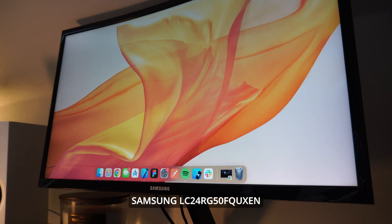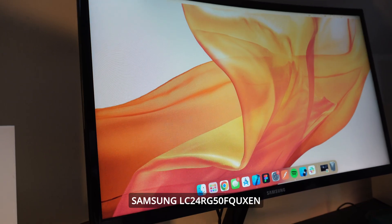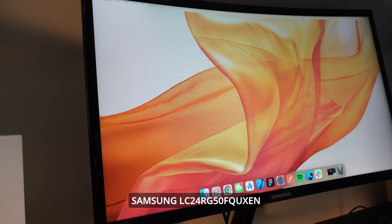Moving forward to the monitor I use for work and gaming — it's a Samsung curved monitor with 23.5 inches and 144Hz, so I can game on it too. It's not the best monitor since it's a bit small, but maybe in the future I'll switch to something bigger or try an ultrawide.